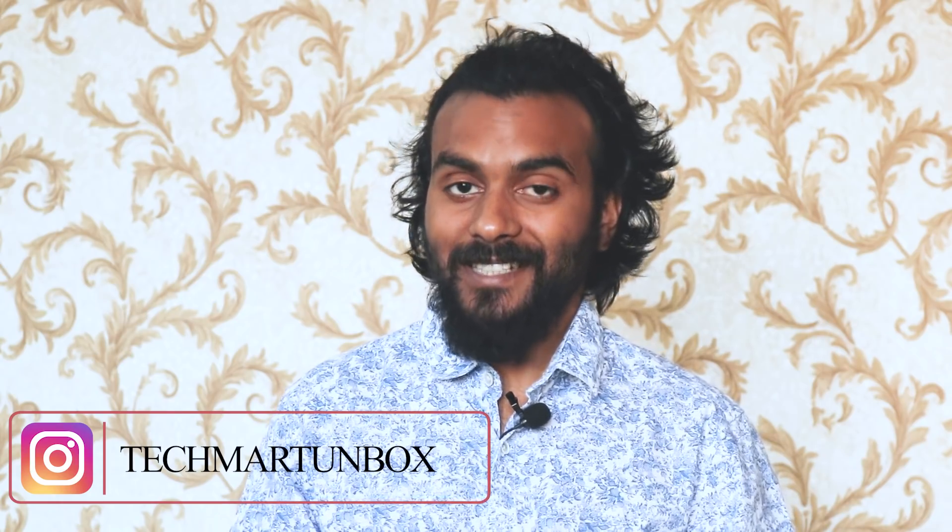Thank you for watching till the end. Stay happy and stay blessed. Bye-bye. If you like the video, like and subscribe to our channel as it really motivates me to make more videos for you. And don't judge me for the gameplay — I know I really play very bad. I'm not a pro level player.